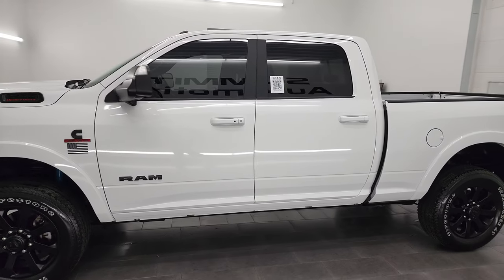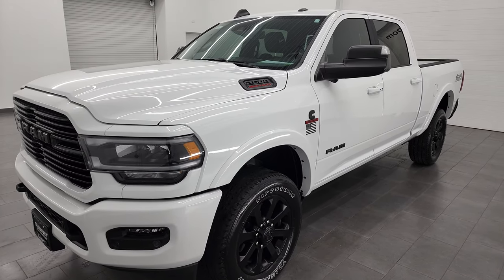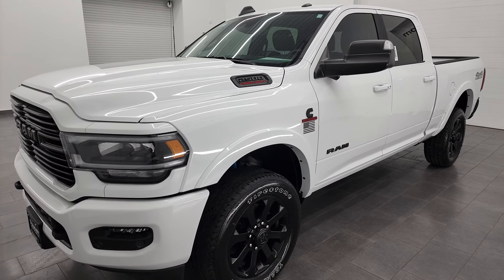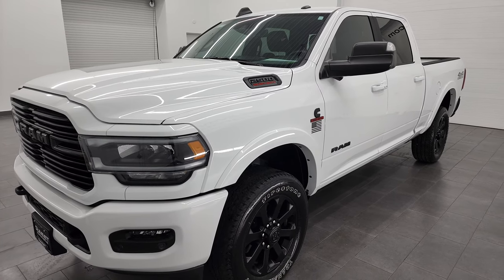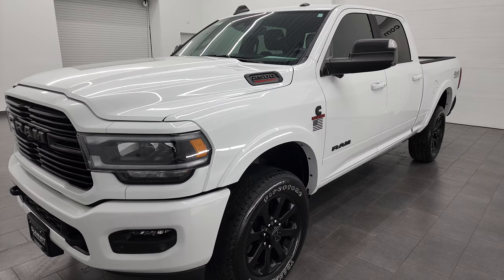This 2022 Ram 2500 has the 6.7 liter Cummins diesel engine, paired up with the 6-speed 68RFE automatic transmission. This one can tow up to 16,660 pounds and has a max payload of 2,140 pounds — found on Ram's Tow Guide website. I'll put a link to that website in the description below.